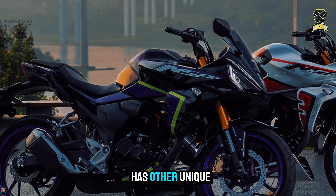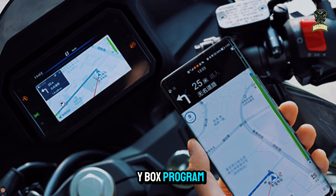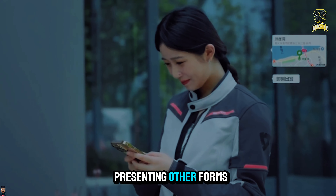Surprisingly, this motorcycle has other unique characteristics as well. For example, it has a full-color TFT meter panel that can be linked to the Y-Box program to show screen projection navigation, which includes calling, displaying maps, and presenting other forms of entertainment.